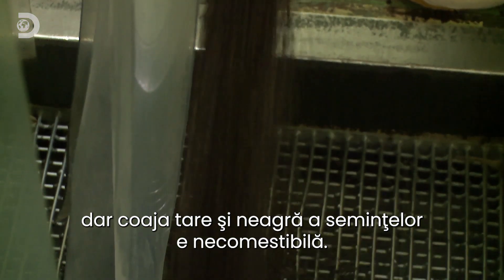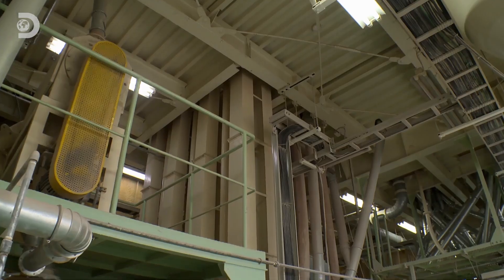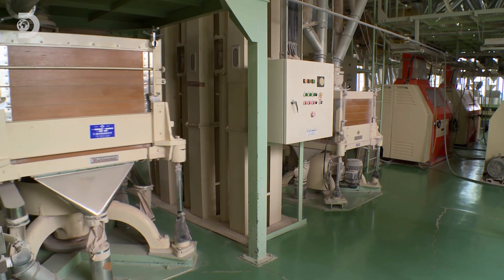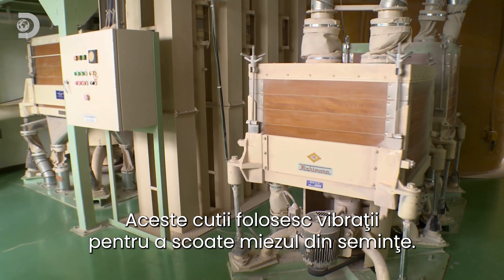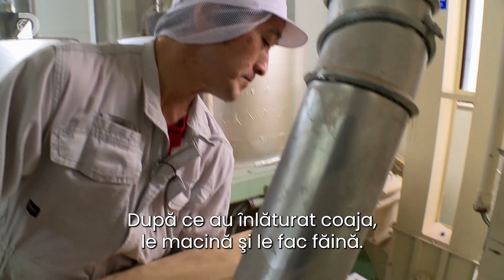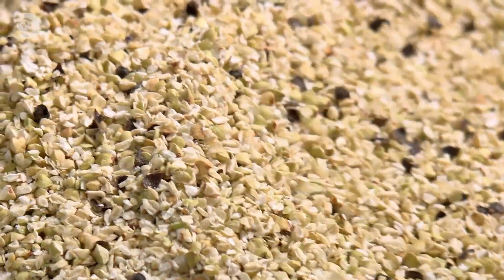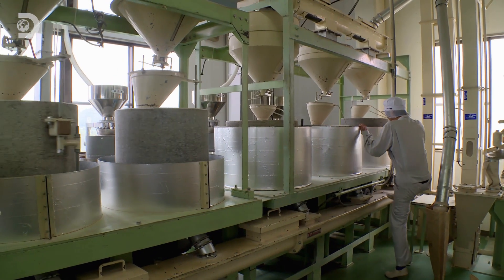The buckwheat seeds may be high quality, but the hard black exterior is utterly inedible. Kenji pours them down the processing chute, which takes them through rollers to remove the tough skins. Then wobbly vibrating boxes separate the seed kernels, getting rid of the unwanted material.